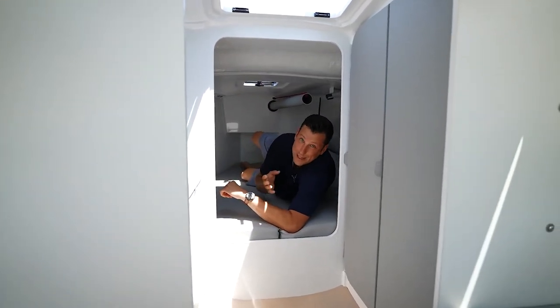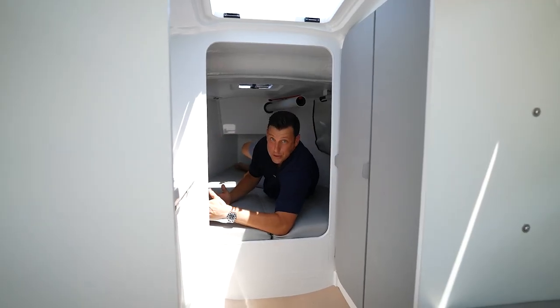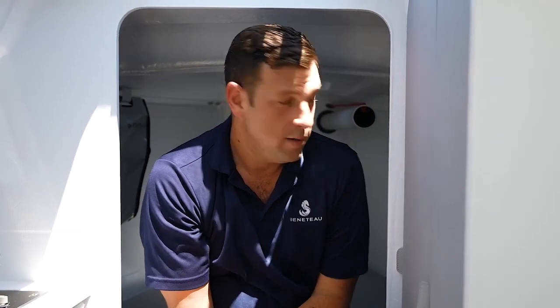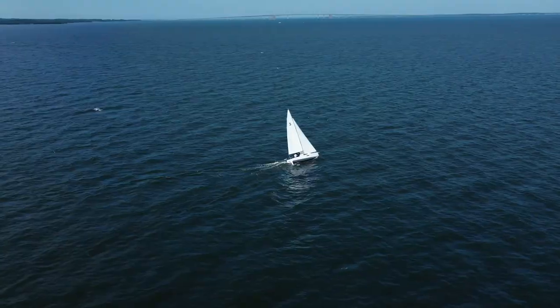I say this in every video — I'm 6'4", 240 pounds, and look at how much room I've got in here. This is a real master stateroom. One more important note: this boat is quote-unquote unsinkable. There are three insubmersibility chambers on the boat — two aft and one under me here — totaling over 100 cubic feet of insubmersible volume. The front has a crash box, so if you hit something at night or during the day, the boat is not going to go down. It's going to stay afloat.